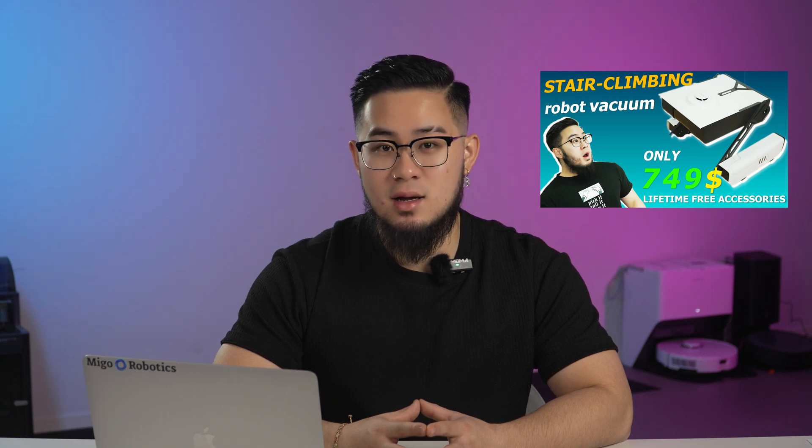Hey guys, welcome back. I'm Brian from Eagle Robotics. Firstly, I would like to thank you all for the support on my previous video, which we showed you the prototype of Ascenda, the cleaning robot that can climb stairs and move sideways.